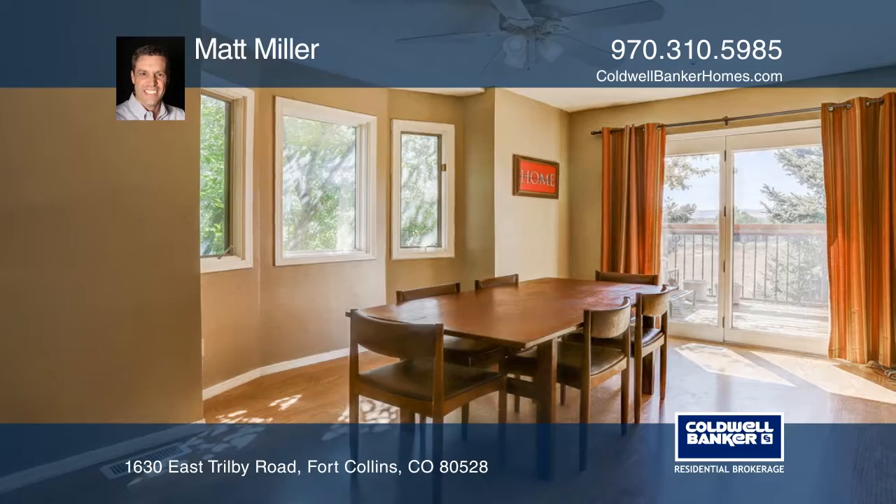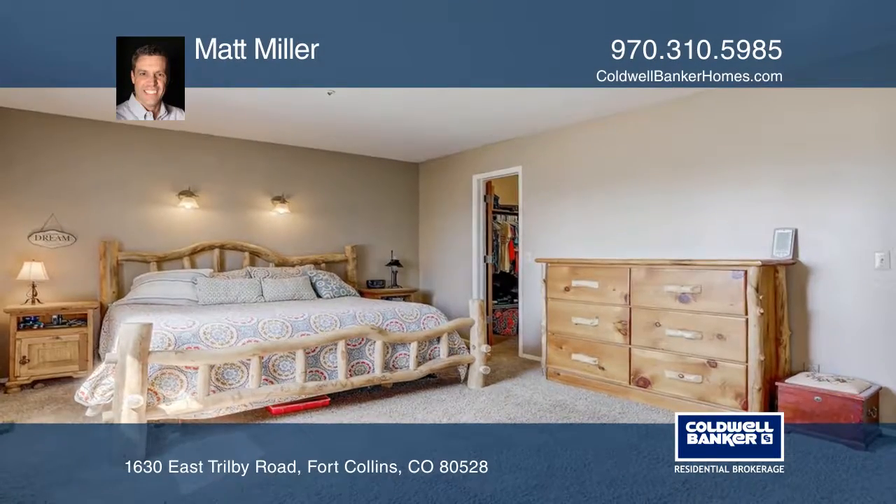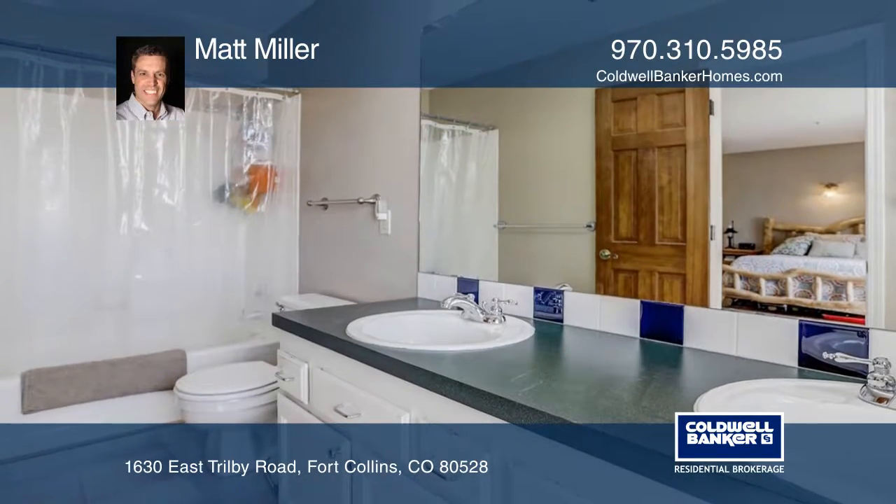The entryway opens into the spacious family room that boasts a tall ceiling and brick fireplace. Up the stairs is the chef's kitchen which features stainless steel appliances and plenty of custom cabinets.